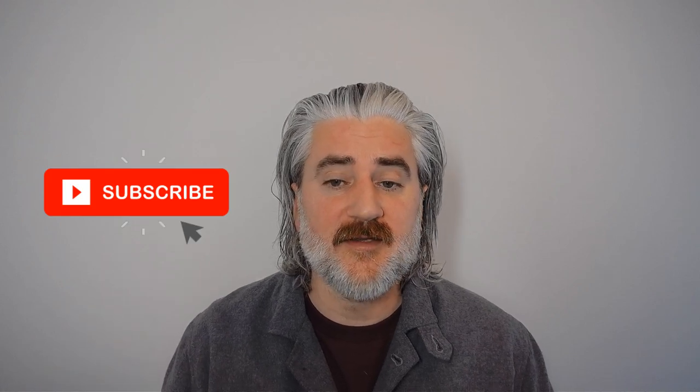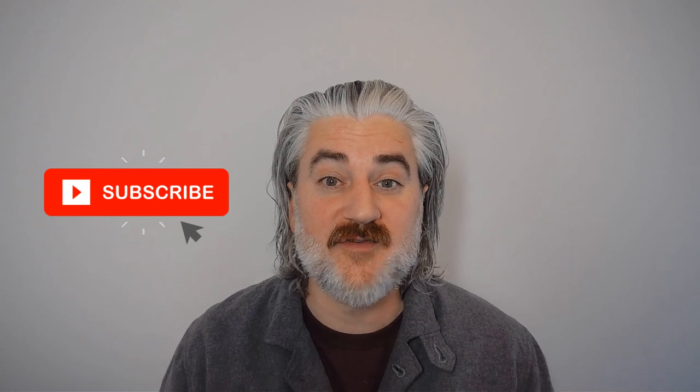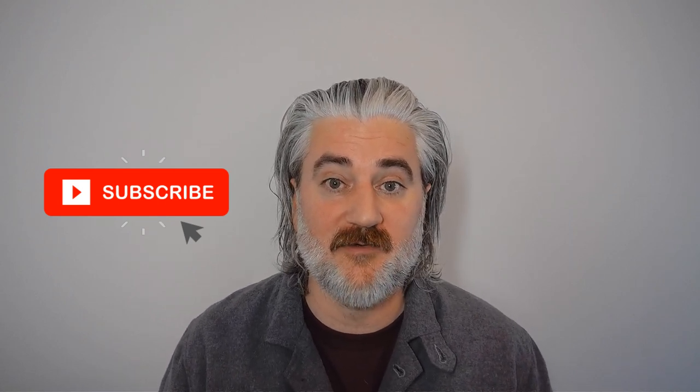Before we dive into all that good stuff, please do hit that subscribe button. The subscriber count is directly connected to my sense of self-worth. It's also a pretty strong signal to YouTube that this video is worth showing to other people, so you'll be helping the channel grow as well as my ego. The notification bell is actually the important one if you want to get a ping when I drop a new video. The like button — nobody knows what that does. Probably best to mash all of them like an enraged baboon.